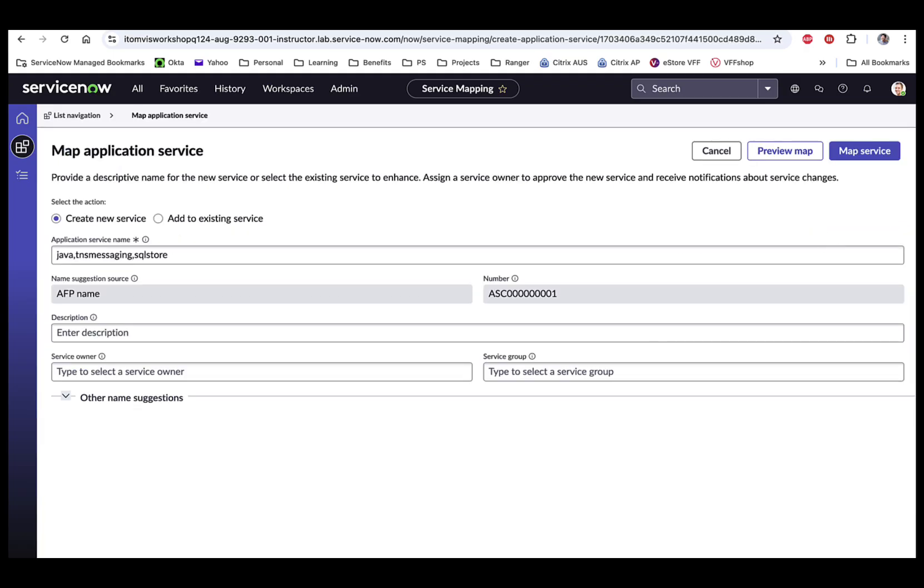Once we are there, we have the option to create a new service or add to an existing service. That's powerful because if you've already done a lot of top-down service maps and want to add to them, you can do that here. If you want to create a new service from scratch, just enter the description, the service owner — which maps to the assigned-to field in the CMDB — and populate the service group, which is where it will appear in the service operations workspace health dashboard. Once you fill those in, click Map Service, and it will start host detection for the entry point, discover the process connections for each of the connection suggestions added to the map, and eventually build out the service map that should look like the preview map we saw.